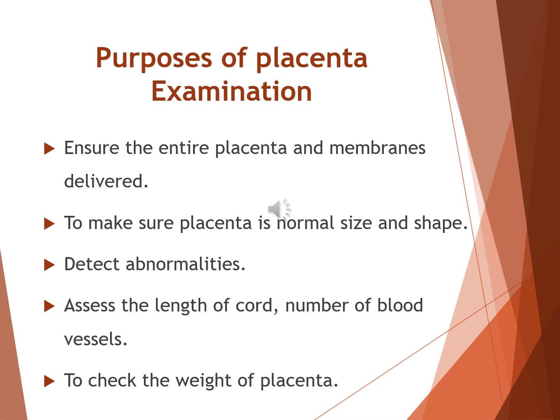Now, why do we examine the placenta after delivery? First, to ensure that the entire placenta and membranes have been delivered — any retained piece can lead to serious complications such as postpartum hemorrhage. Second, to make sure the placenta is of normal size and shape, which reflects healthy functioning during pregnancy. Third, examination helps detect abnormalities that may give clues about maternal or fetal conditions. We also assess the umbilical cord — its length, the point of insertion, and the number of blood vessels; normally there are two arteries and one vein. Finally, we check the weight of the placenta, which usually ranges between 500 and 600 grams at term.